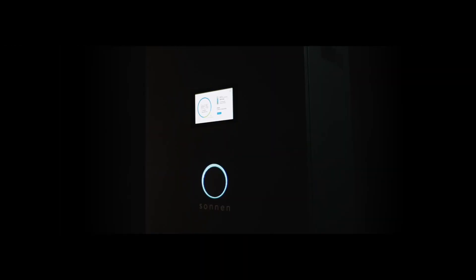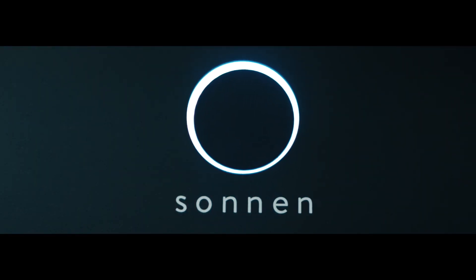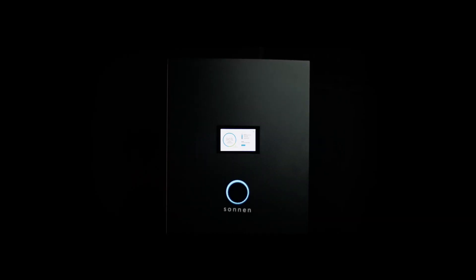Smart. Sleek. Secure. Sonnen Energy Automation with EcoLinx. Join the revolution.